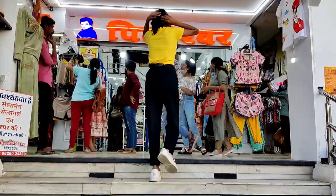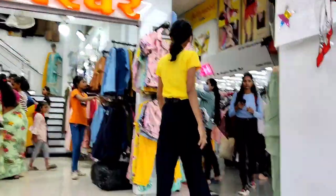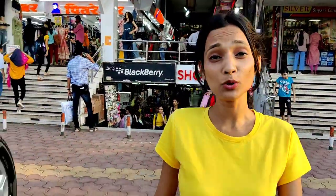So guys, if you know me, you know that I love Apollo Tower. It's one of my most favorite places to shop in Indore. At Apollo Tower, you will get trendy clothes at affordable prices. So let's explore here and see.